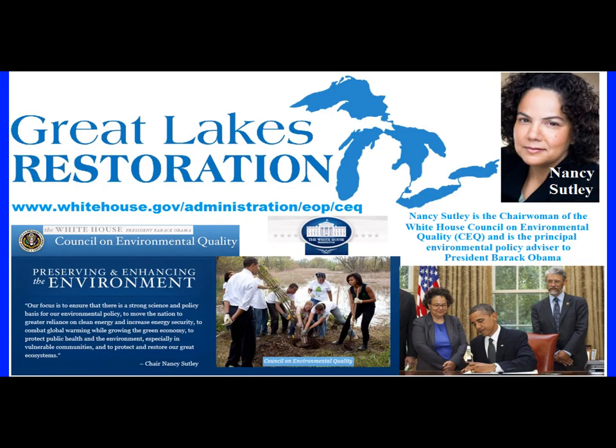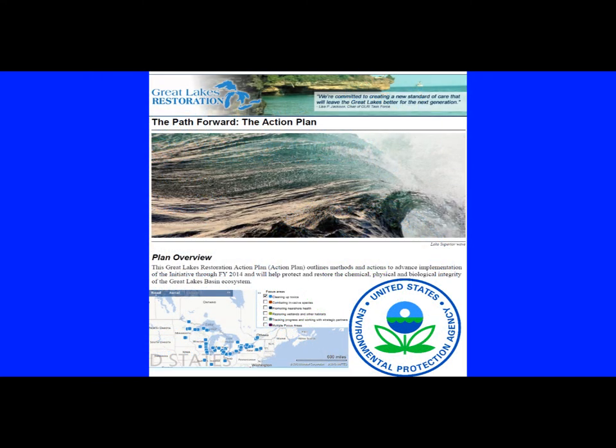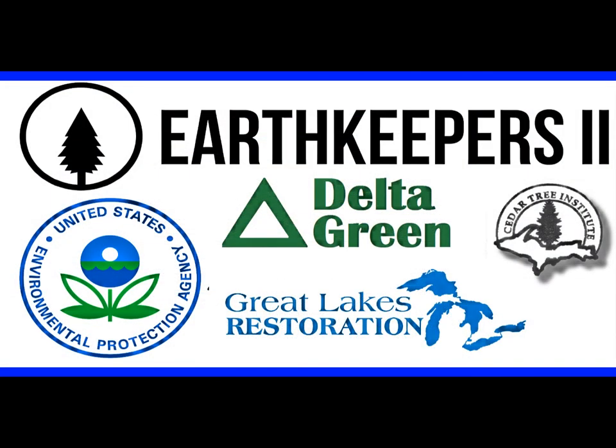Among the urgent life-saving issues addressed by the Great Lakes Restoration Initiative and its strategic partners: cleaning up toxins, combating invasive species, protecting watersheds from polluted runoff, and restoring wetlands and other wildlife habitat. I'm Greg Peterson, the Earth Keepers 2 volunteer media advisor.